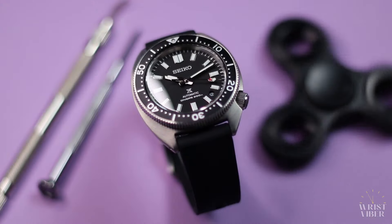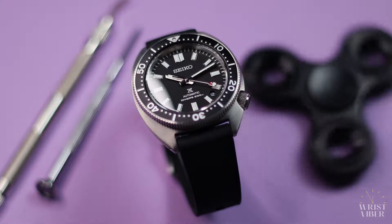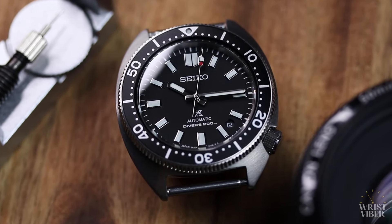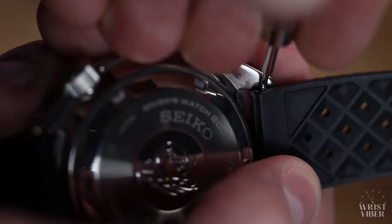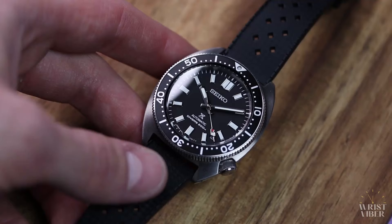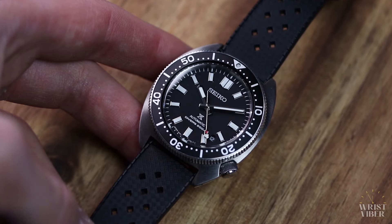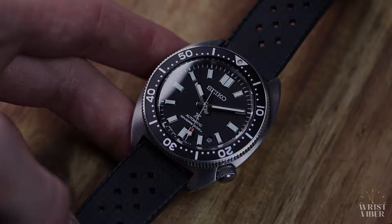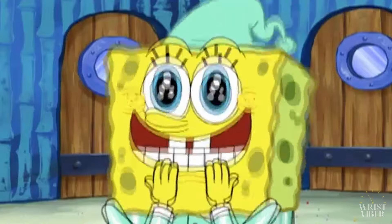The watch retails for 1100 euros out the store, but I found it brand new on Chrono24 for 800 euros. The wait — you guys know how the wait goes. It is the most exciting form of torture out there. I would actually argue that we should learn to appreciate the wait, because it is often the most exciting part of getting a new watch, next to actually getting the watch. The days are so hopeful and exciting when you're waiting for a special delivery.